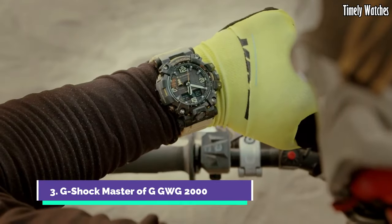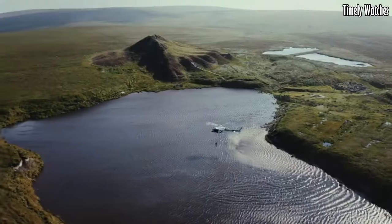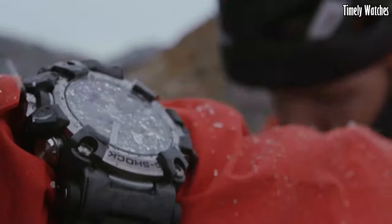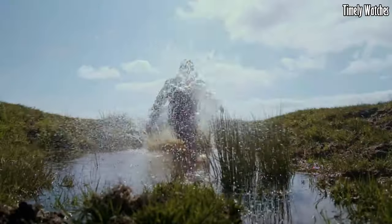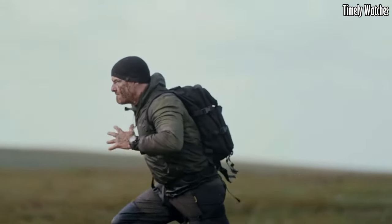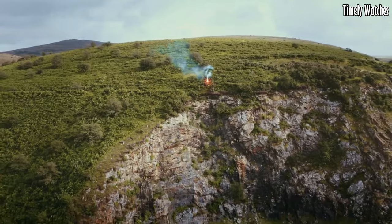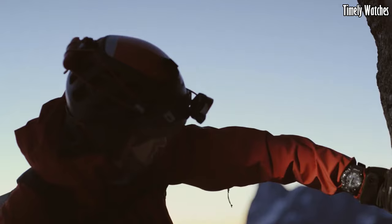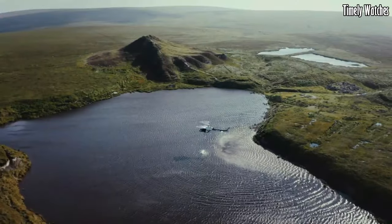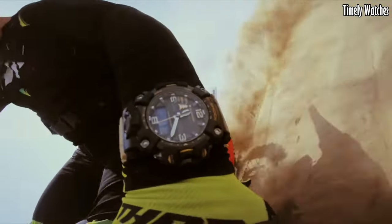Number 3: G-Shock Master of G GWG2000 is an exceptional watch designed for extreme conditions and rugged environments. It belongs to the prestigious Master of G Series, renowned for its toughness and advanced features. It features a carbon monocoque case, providing superior durability and shock resistance. It offers various functions, including a digital compass, altimeter, barometer, thermometer, and sunrise/sunset data. The watch also includes Bluetooth connectivity for seamless smartphone integration.